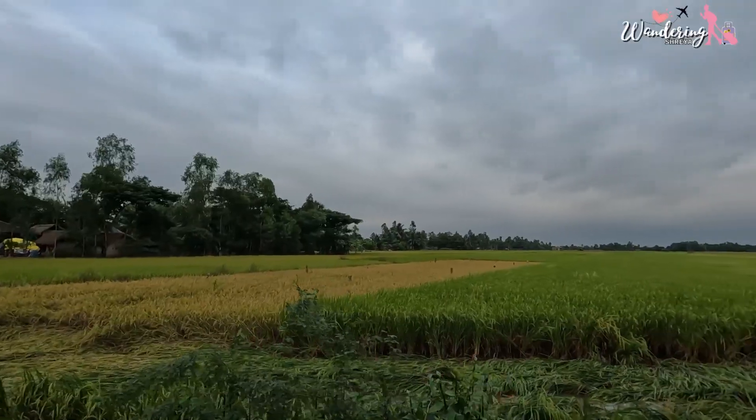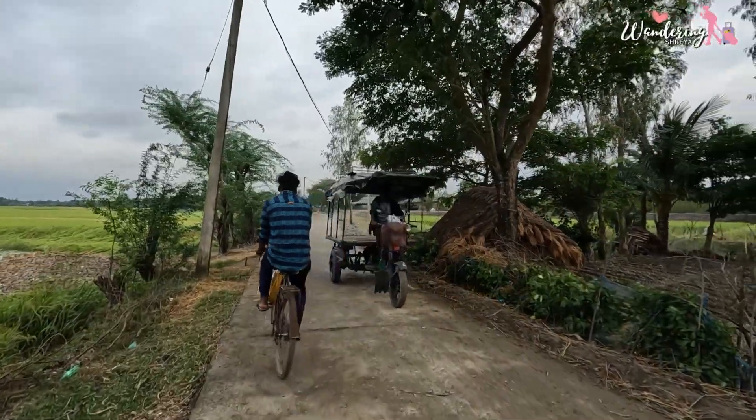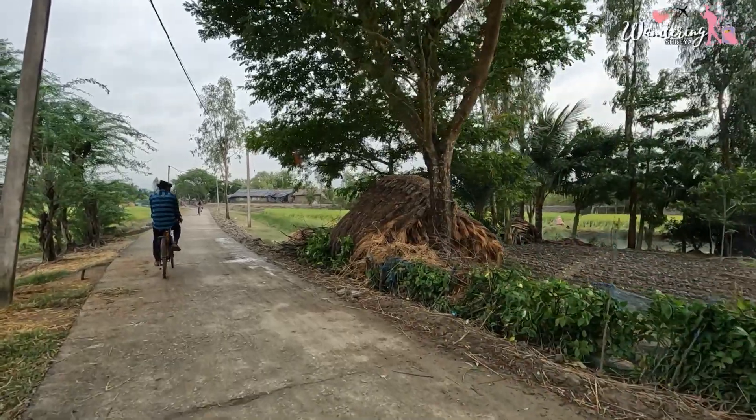After lunch, we went to the room and rested for a while. Then our tour guide came to us and told us that we would go for a village walk. The village was really peaceful and pollution free. We walked for about half an hour. He showed us how people live there — what is their occupation, what they are doing, and how they survive their day-to-day life in the village.